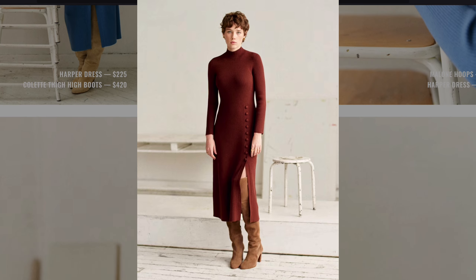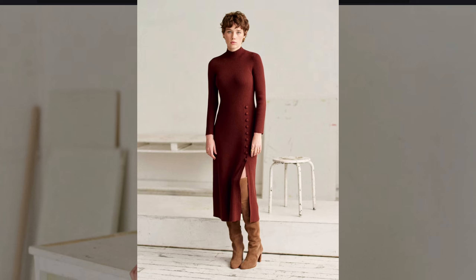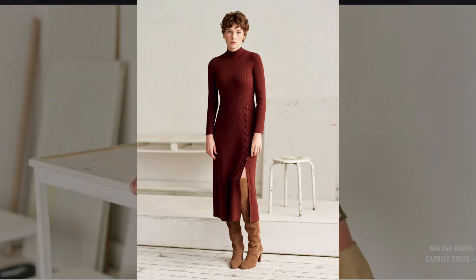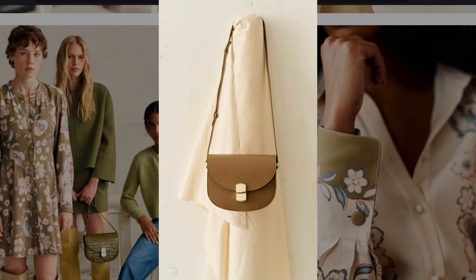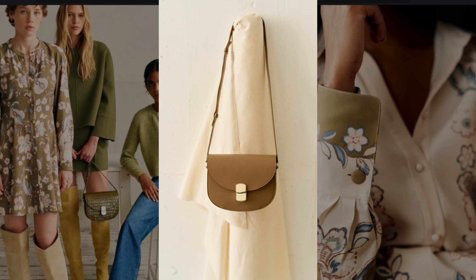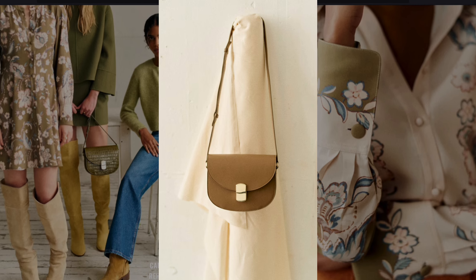This monochromatic brown knit dress with buttons on the side recalls the sleek minimalist lines of the late 1960s. The structured shoulder bag with a simple clasp evokes the refined elegance of 1970s accessories.